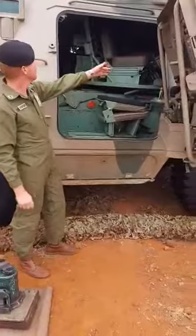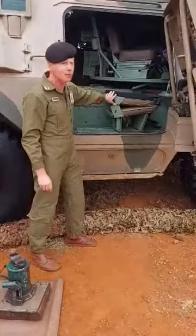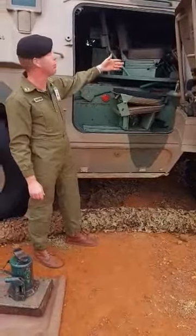So the driver will sit in front. The loader will sit over here or on the other side. The gunner will sit over here — actually the vehicle will be controlled by the commander.